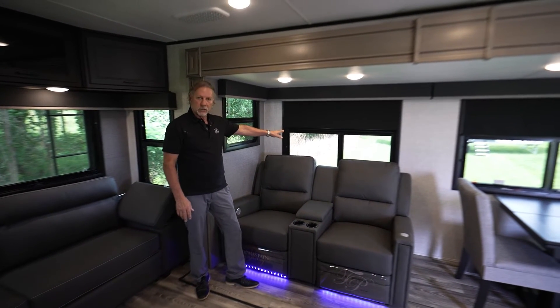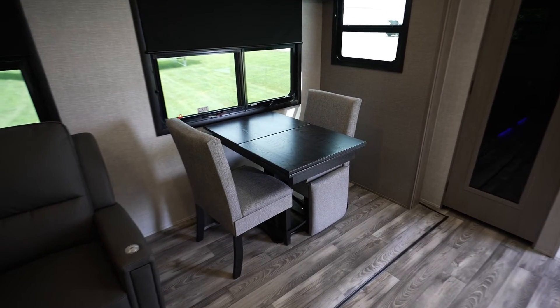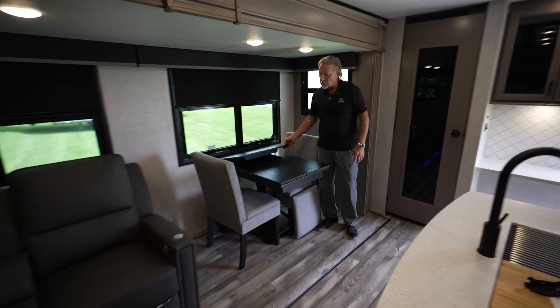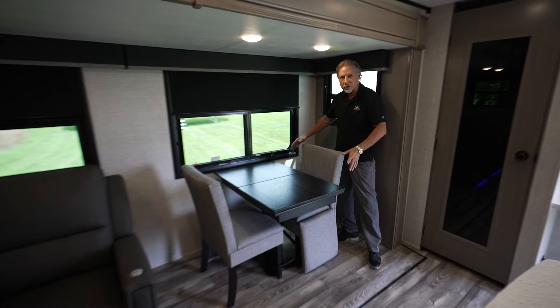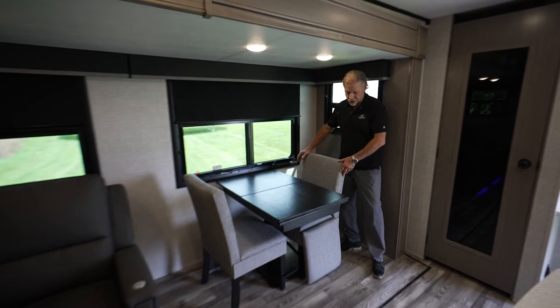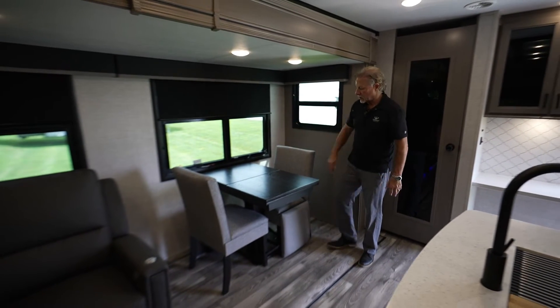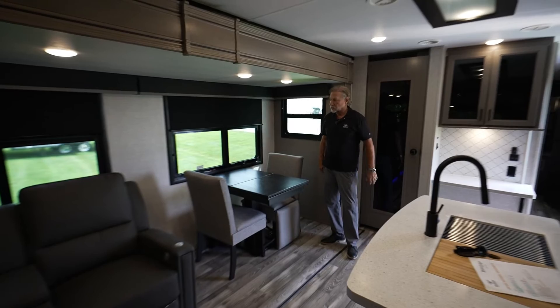All black-out shades on all the windows. The dinette table is an extension table with storage inside. The dinette chairs are more residential — about four inches wider than a standard RV chair — and they have a flip-up seat on each end. You can also get optional folding chairs if you want extra seating.